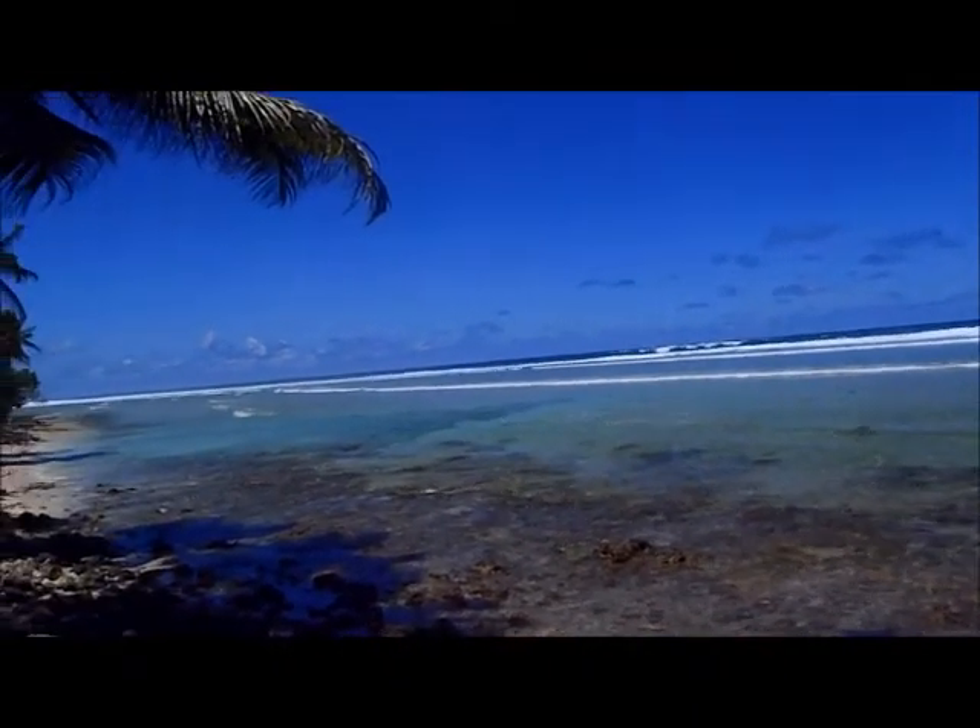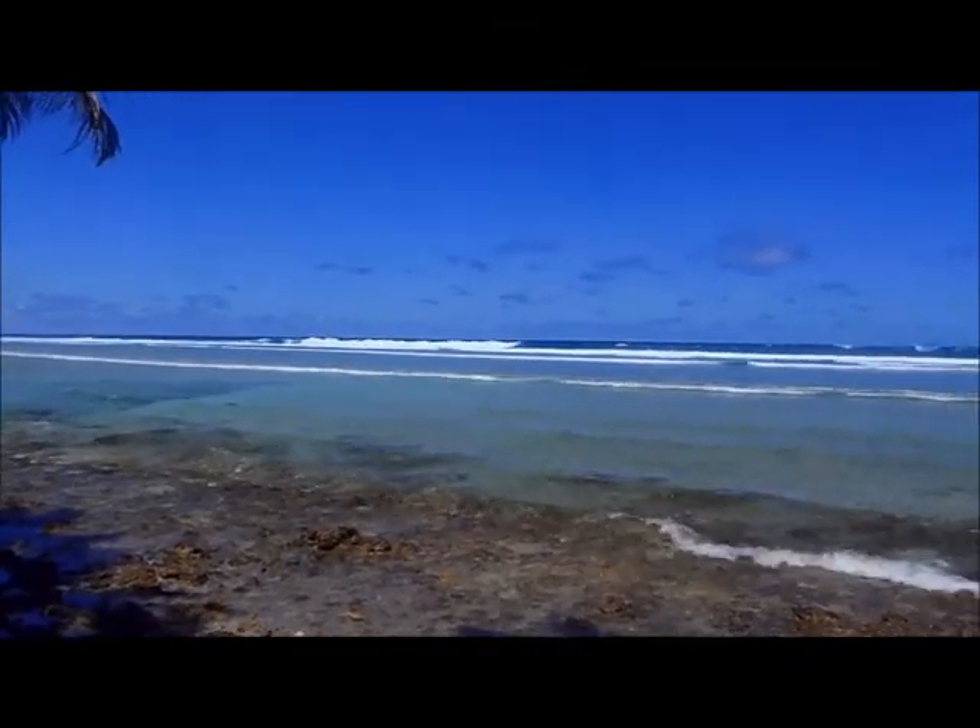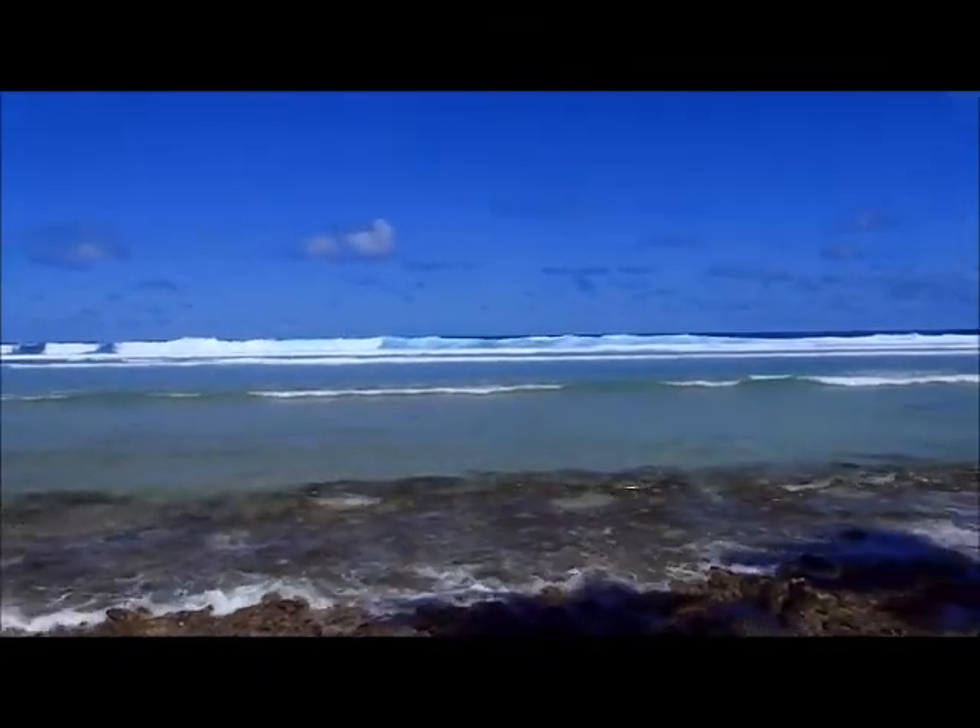This is the ocean side of the Marshall Islands. You can see there's a lot of waves over here, especially compared to the other side.